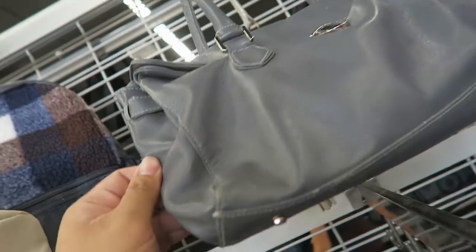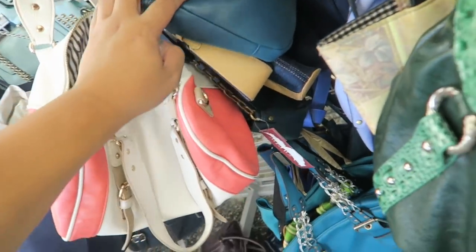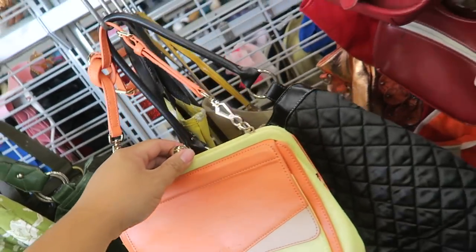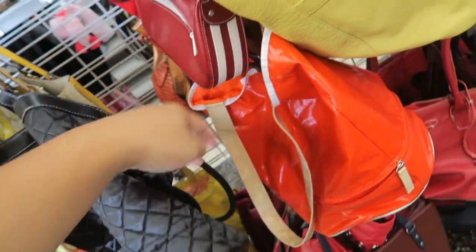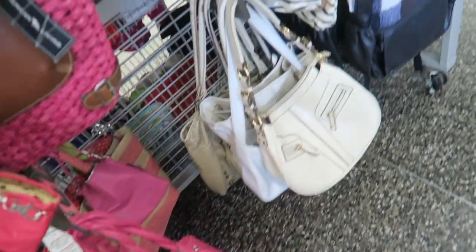Going through the handbags. This is a Pralina — kind of cute, but Pralina is not my favorite. Charles and Keith — this is like a cute vintage-style bag. Fake Pralina. I think that's it for the handbags — let's go check out the rest of the store.